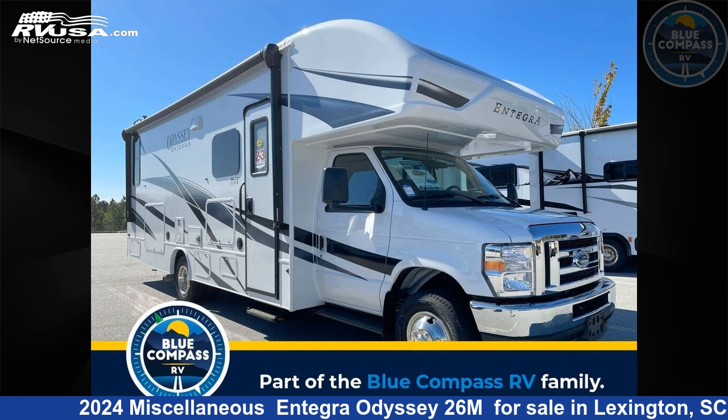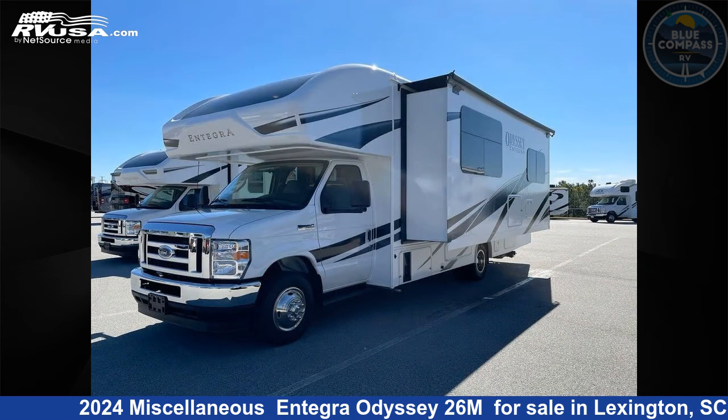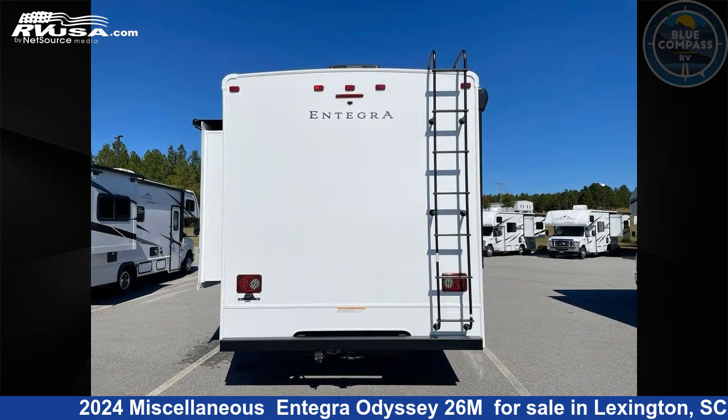This 2024 Miscellaneous Entegra Odyssey 26M is a Class C RV. It is located in Lexington, South Carolina 29072 and is offered for sale by Blue Compass RV Columbia. Click the link in the video description to visit RVUSA.com and see more photos as well as the current price.